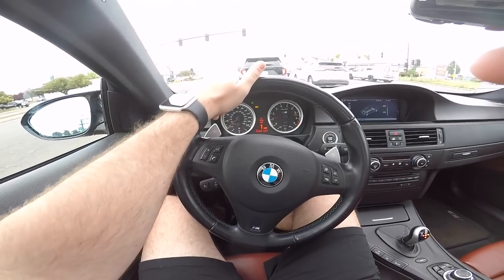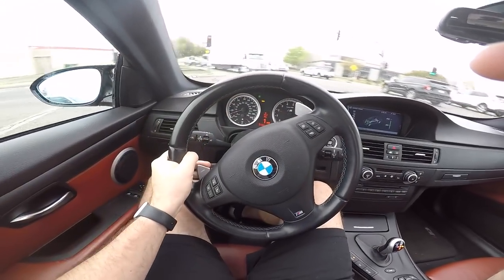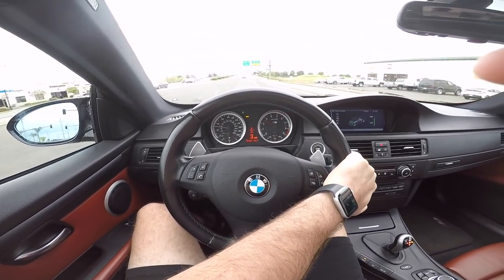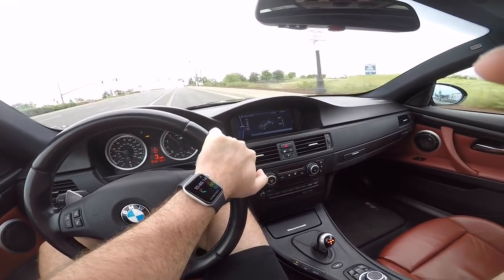My first E92, I did a muffler delete and it sounded so crazy. If we do keep this car long term, I want to go with the Valvetronic just because I like my peace and quiet sometimes, but I also love the sound of this engine. The ultimate goal is the R8, so we'll see.